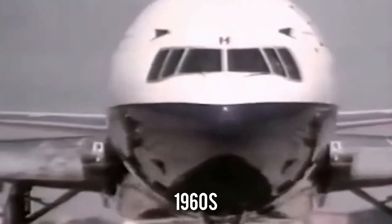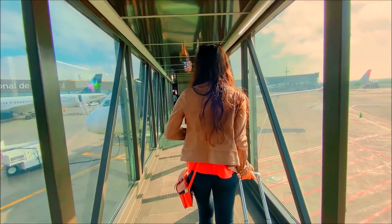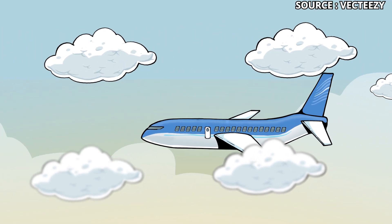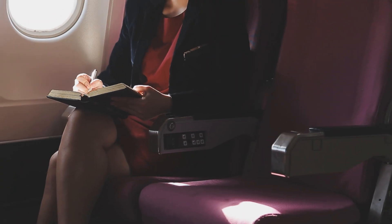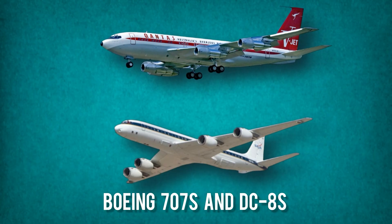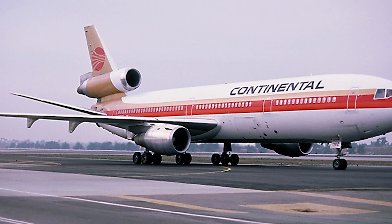The late 1960s were electric for aviation. The world had just spent two decades soaring higher and faster. Jet travel was no longer some fancy idea — it was how the world moved. Airports buzzed like beehives, airlines were hungry for bigger planes, and passengers wanted comfort, not just speed. The old workhorses, the Boeing 707s and DC-8s, were starting to show their age. The world wanted something bolder.